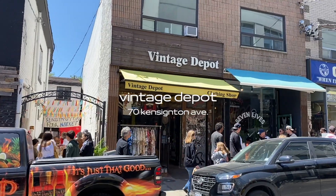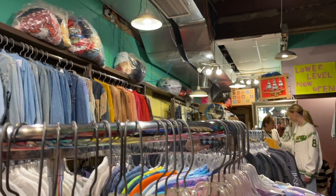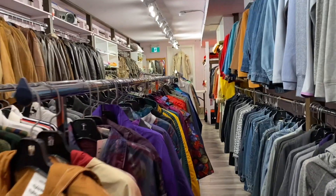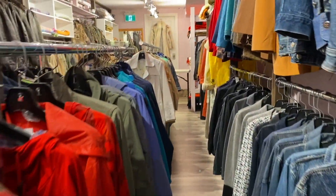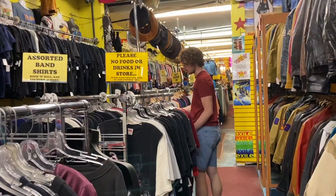Then we headed to Vintage Depot. I personally love this store but they didn't have very many pairs of jeans — it's mostly jackets, knits, sweaters, and t-shirts, so it was not a long trip.